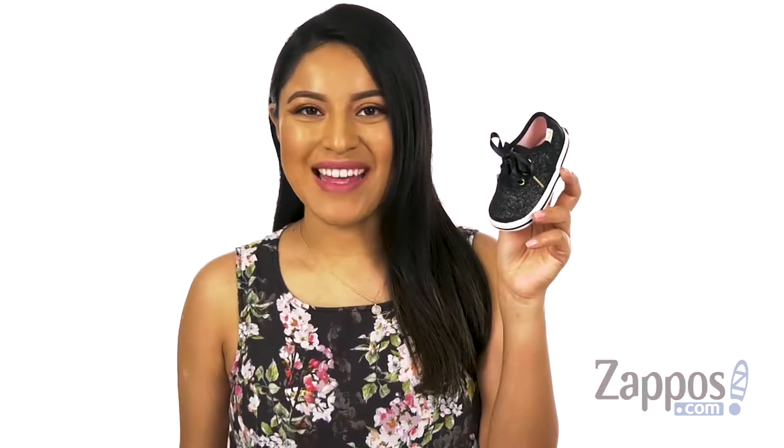Hi everyone, I'm Nellie and I'm from Zappos.com. I'm here to show you the Keds and Kate Spade Champion Glitter Crib from Keds.